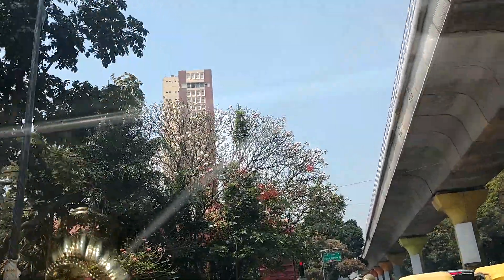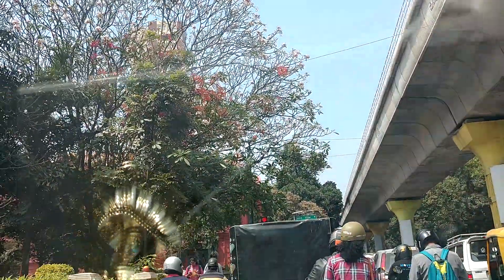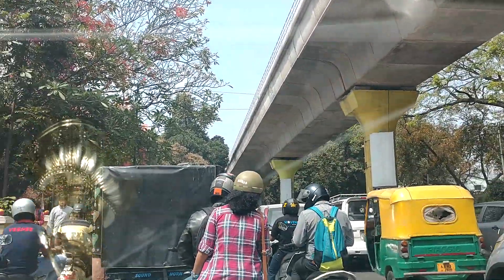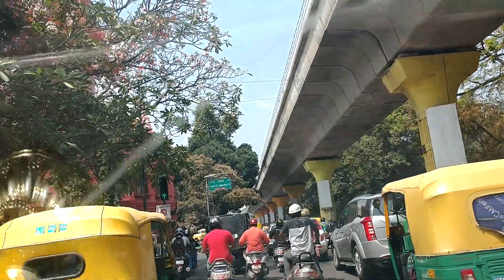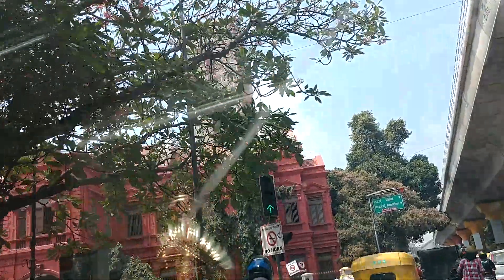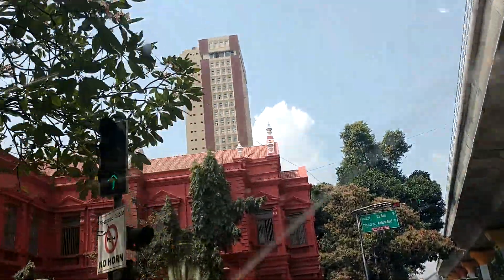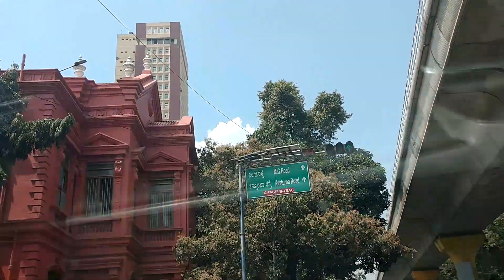There are 25 floors in this building in Bangalore. In 1992, this building had a lot of problems. There is a tall building in Bangalore; this building was built in 1974. There was also a tall building in that era.